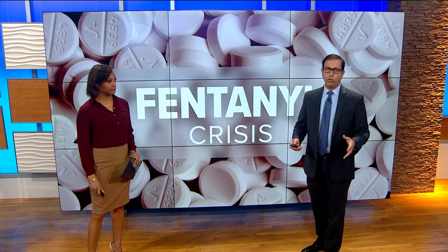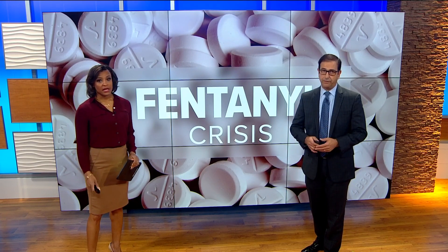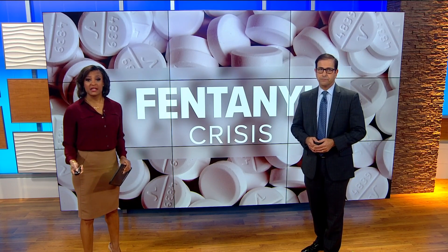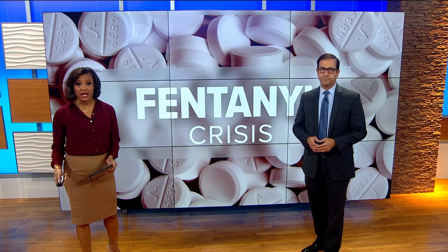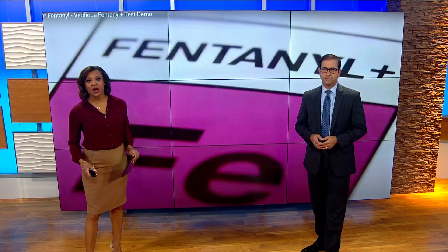Pretty scared to think about, but it only takes as little as two milligrams of fentanyl to be deadly in minutes. A San Diego company is making testing kits so that parents and educators can actually save a child's life before it's too late. CBS 8's Ariana Cohen takes a look at how they're made and how they work. Fentanyl and other deadly synthetic opioids are now the leading cause of overdose death among people ages 18 to 49.